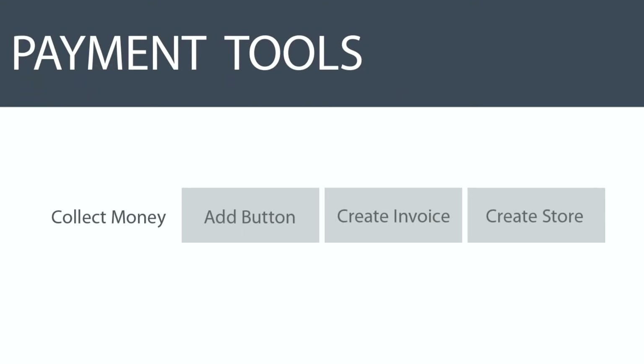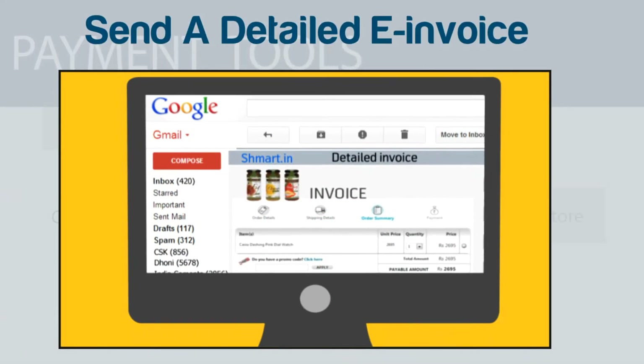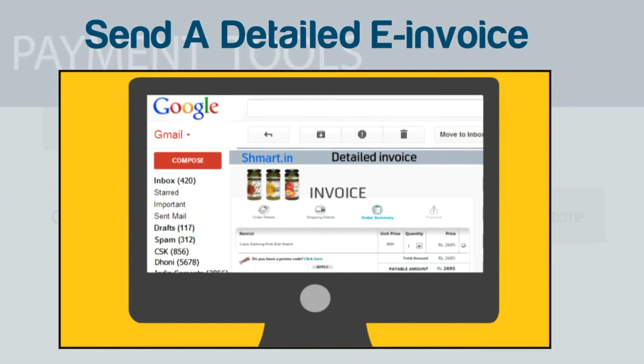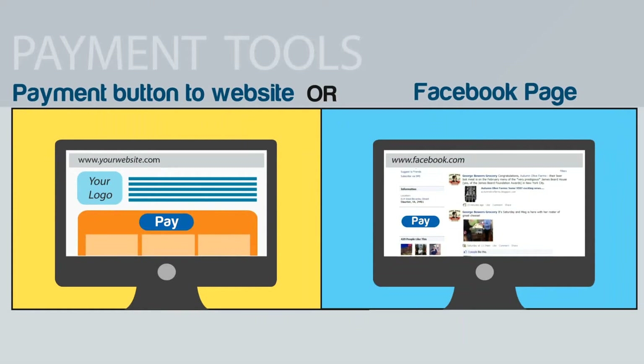Let's show you how smart payment collection tools work. You will get a smart dashboard like this for sending payment collection SMS and email, or send a detailed e-invoice. Add a payment button to your website or Facebook page.